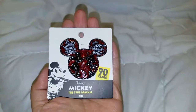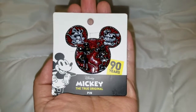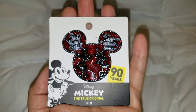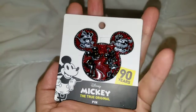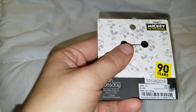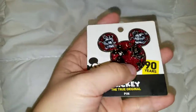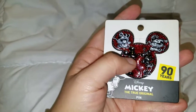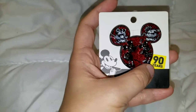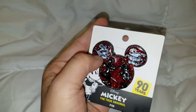Denise got me this Mickey Mouse pin celebrating 90 years of Mickey. It's so cute — it's different than other Disney pins. This one has a different type of back to it, it doesn't have just that one post, it has a little clasp. It's really glittery which I love. It has Mickey right here, Minnie, and then a couple of different scenes with them up in the ears.